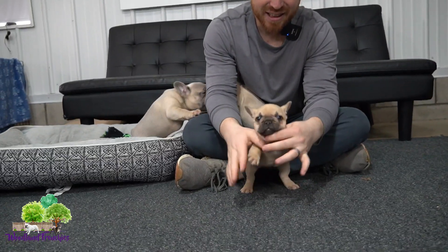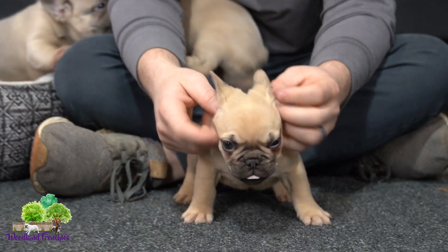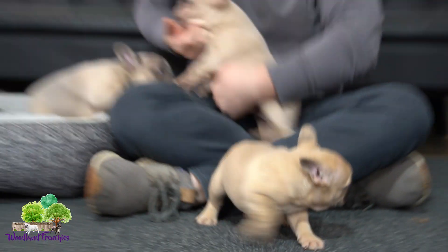Hey everyone, welcome back to Woodland Frenchies. I'm going to call today's litter video 'Little Butterballs' — especially this little one. We got three puppies. This is Maximilian and Carla's litter. So if you guys like the cream and fawn look, and you like strong structure in your French Bulldogs, then this is the litter for you.